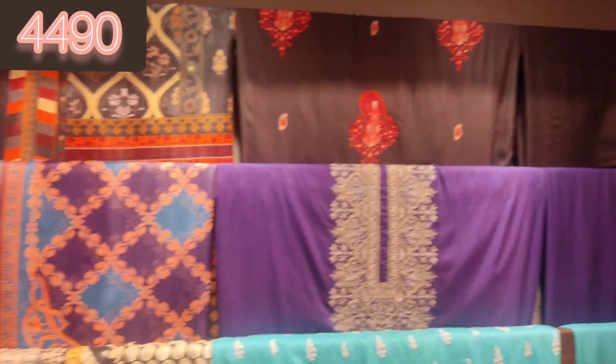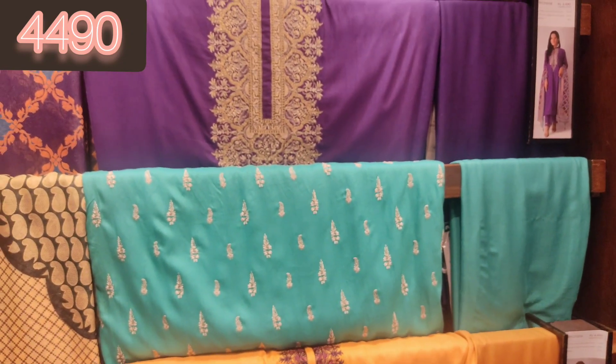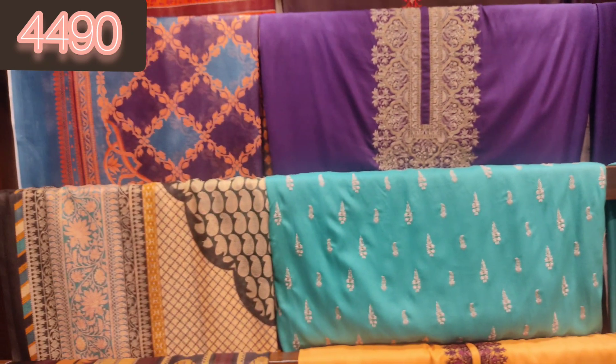This is a plain viscose which is embroidered — plain fabric, it's embroidered and it's very beautiful. First of all, the black article — it's a very beautiful article.